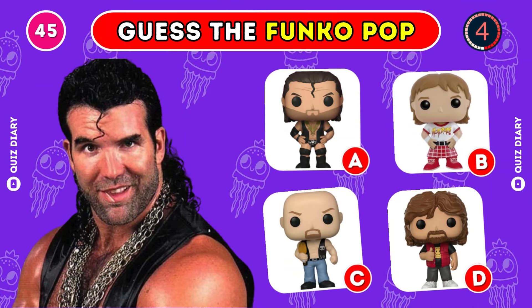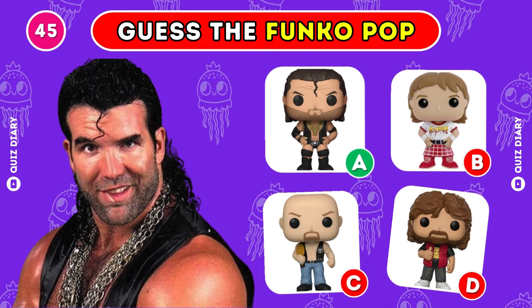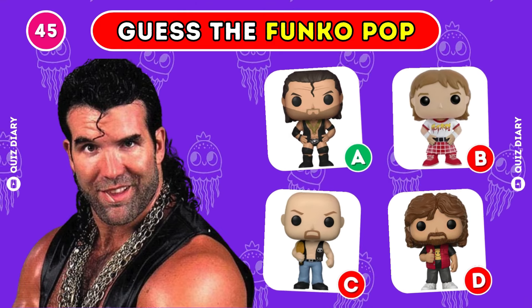Can you guess the correct Funko Pop of Razor Ramon? Yes, option A is the best option.